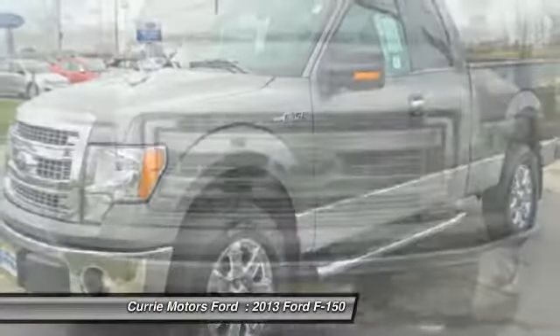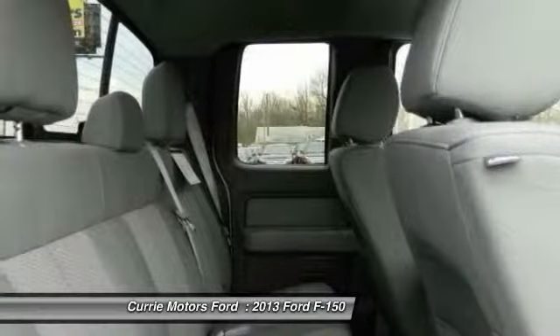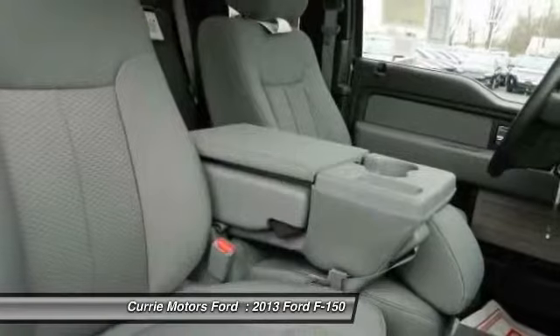Adjustable steering wheel, floor mats, aluminum wheels, cruise control. This beauty will even make your house keys jealous. Drive it today.